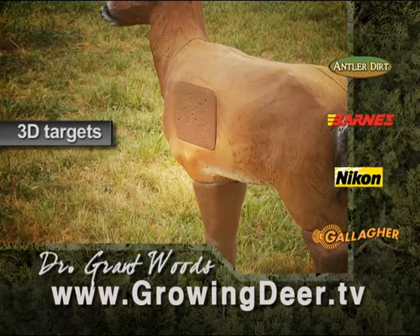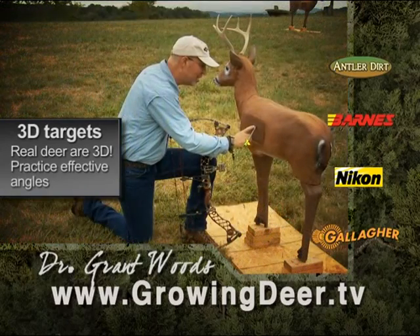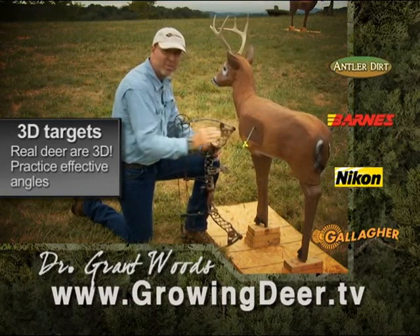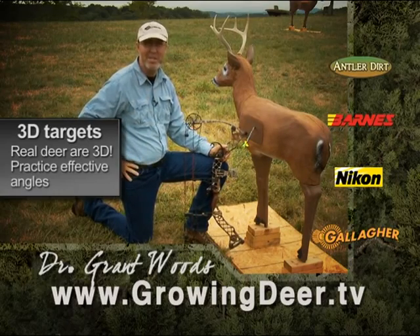Shooting 3D targets is not only fun, it's critical practice for the bow hunter. You wanna learn the angle penetration of your arrow in relation to the vitals. Shoot at different angles in your yard and you'll be a much better hunter out of a tree stand this fall.